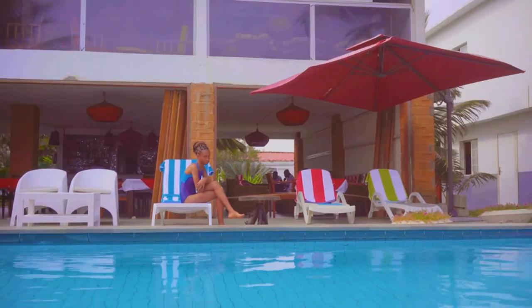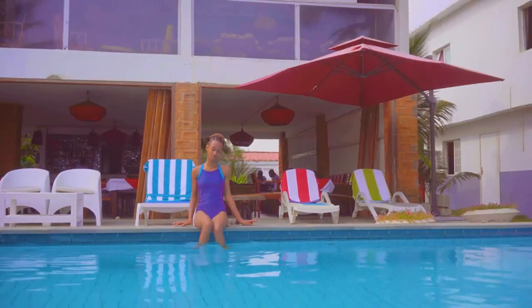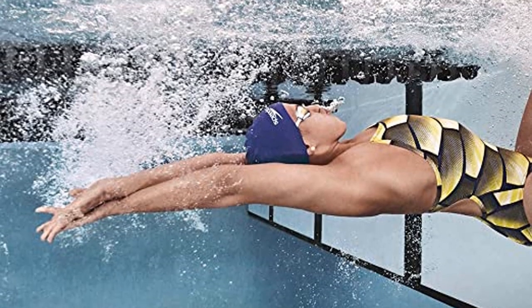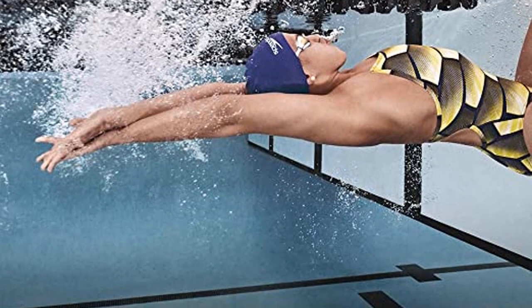The materials used to create the Firecera Lycra Swimming Cap consist of 82% polyamide and 12% spandex. They are highly elastic and can withstand wear and tear. Even after elongating or using them, the cap won't become distorted.